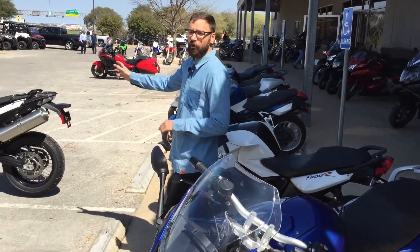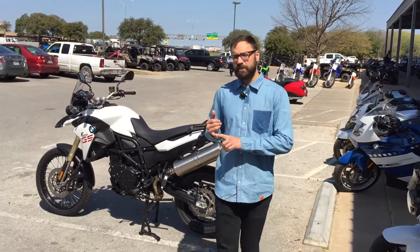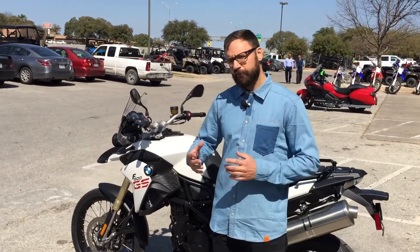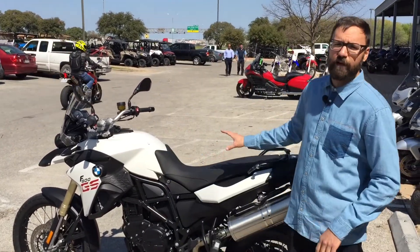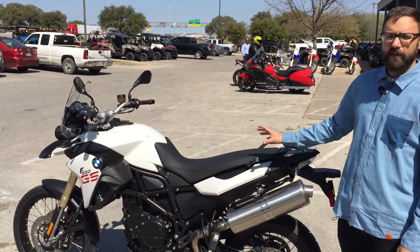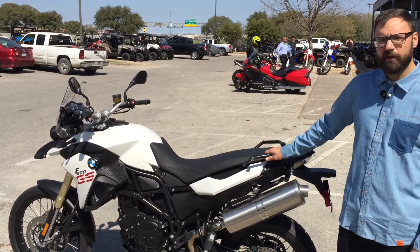As for the GS, you get a whole lot more. You get a lot more suspension, you get ride modes, and it'll cater itself to an off-road kind of setting. You still have that really nice 800cc Rotax motor in there, putting down plenty of power — plenty of usable power in the off-road setting.